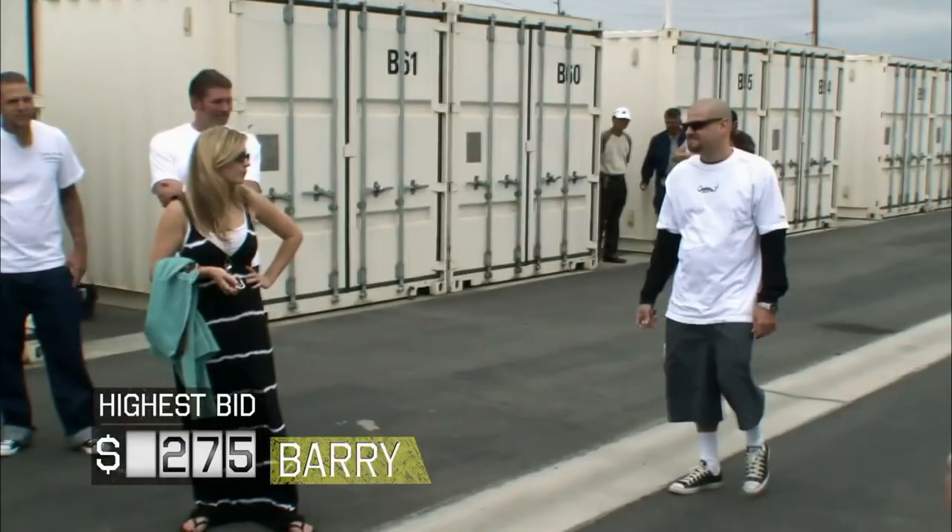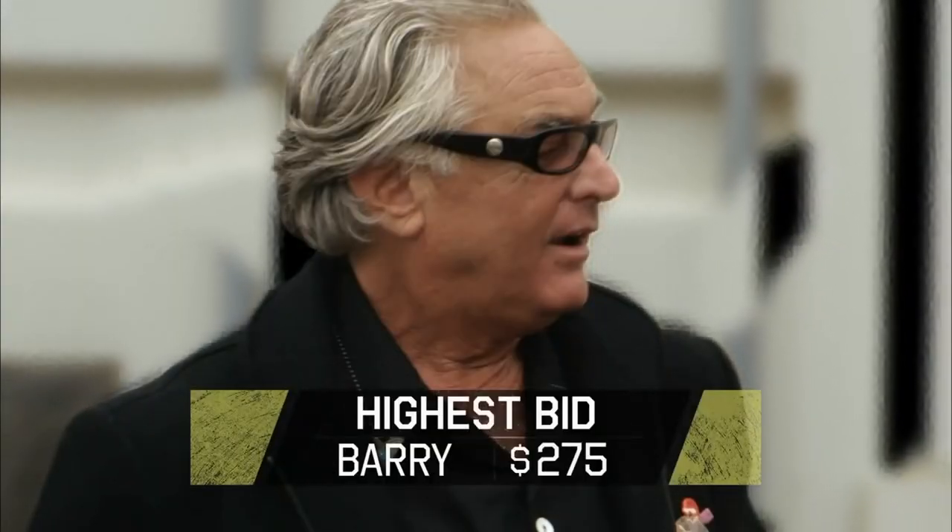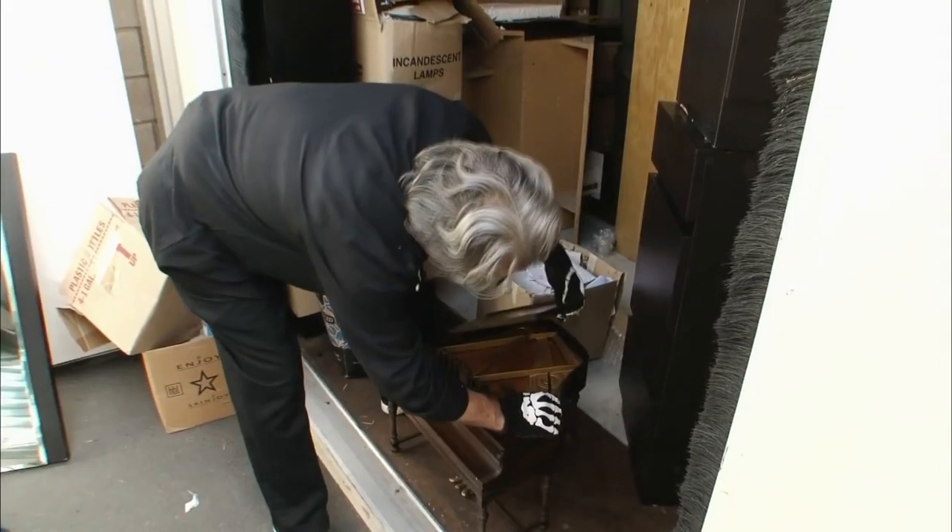No one can fault Barry Weiss for buying a certain storage room for $275, especially since his only contenders — Brandy Passant and Jared Schultz — were pretty distracted during the auction. There was a lot of stuff stored in that locker, but what really stood out for Barry was a small wood piano.